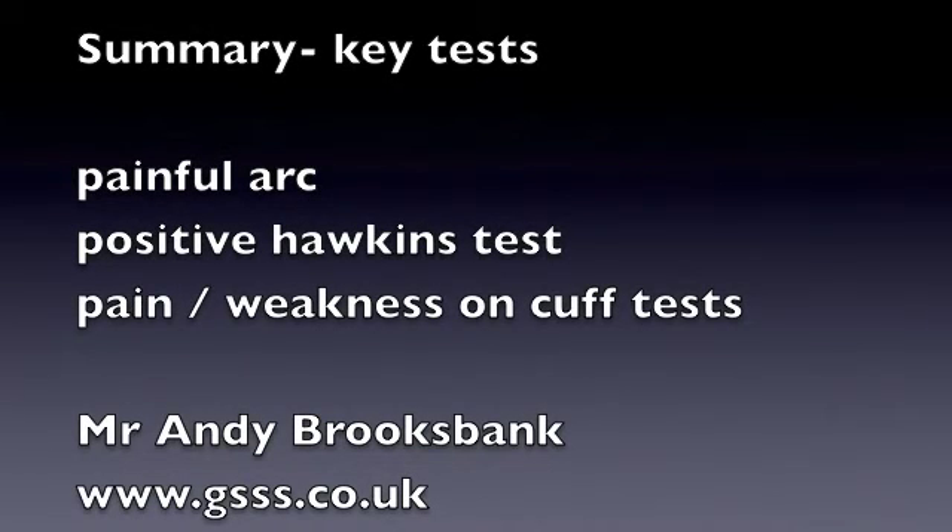In summary, the key tests are a painful arc, a positive Hawkins' test, and pain and weakness on the rotator cuff tests.